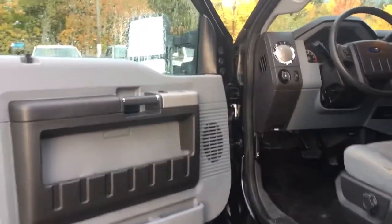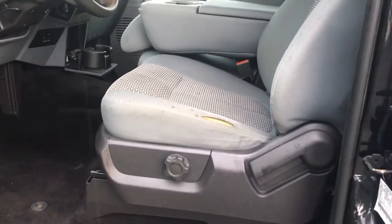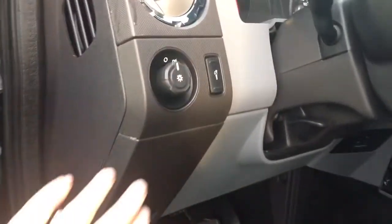There's storage and a speaker in the door, as well as power locks and windows, and power mirrors. Your driver's seat is manually adjusted with manual lumbar. Your lighting controls are located here, and there's a grab handle in the body to make it easier to get in.